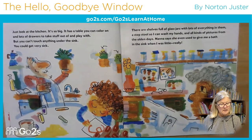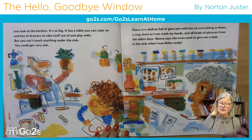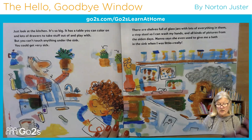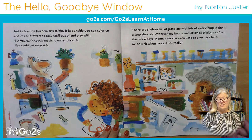Just look at the kitchen — it's so big! It has a table you can color on and lots of drawers to take stuff out of and play with. But you can't touch anything under the sink — you could get very sick. There are shelves full of glass jars with lots of everything in them, a step stool so I can wash my hands, and all kinds of pictures from the olden days. Nana says she even used to give me a bath in the sink when I was little.